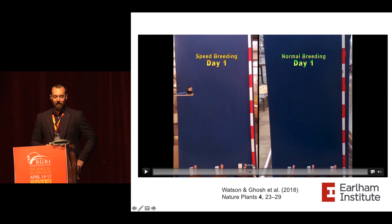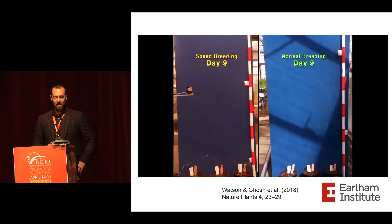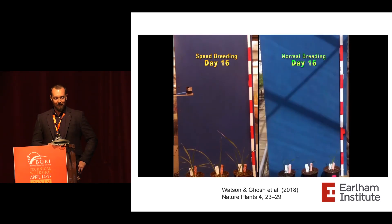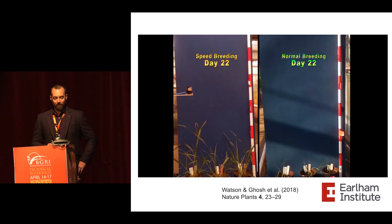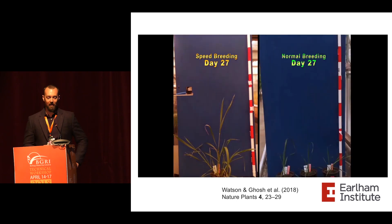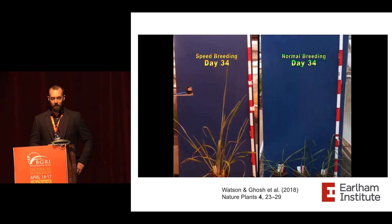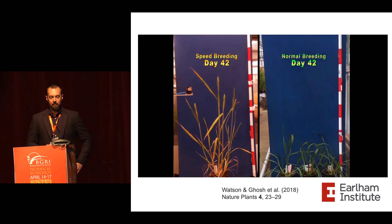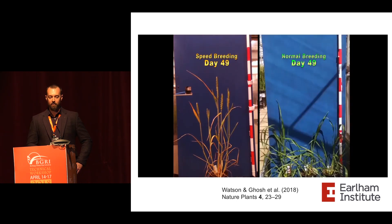Here's a really nice timelapse just to fully convince you of how fast these plants grow. Speed breeding on the left is really taking off, starting to elongate, starting to produce flag leaves. And while the normal breeding plants are still in the vegetative phase, the speed breeding plant has flowered, is grain filling, and approaching maturity.